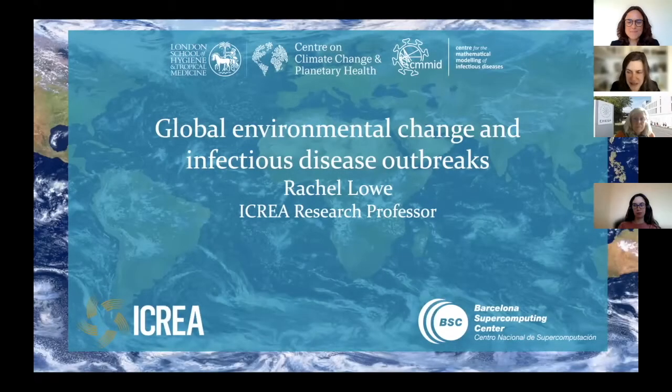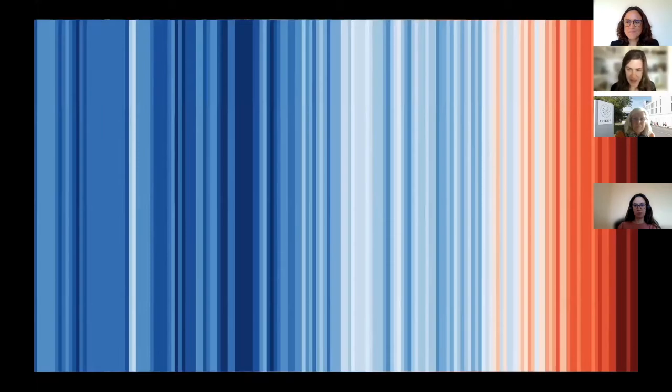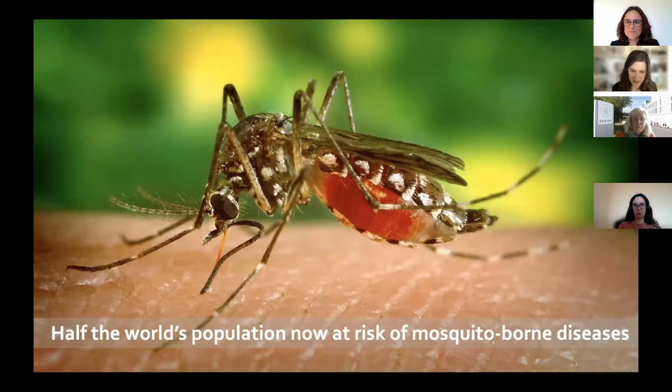Thank you for the opportunity to share some of my work with you today, and thank you for the introduction.